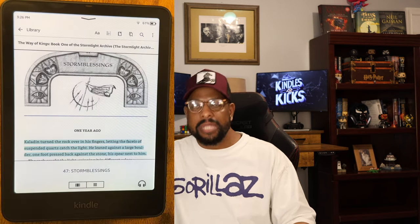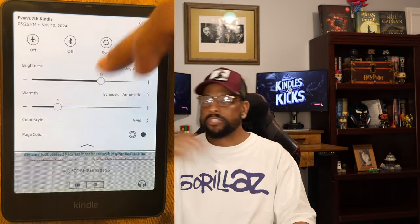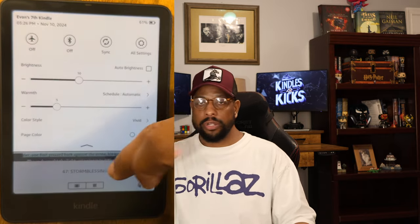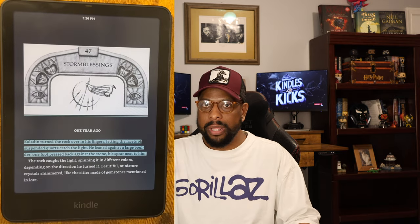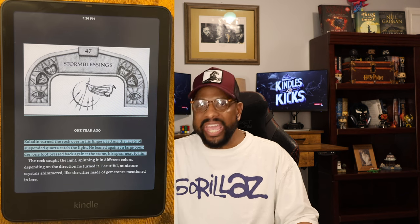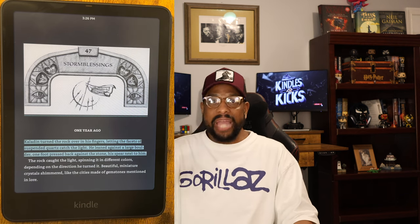The funny thing is the highlighting looks much better on the inverted screen. The Color Soft doesn't have a dark mode, but you can invert the page colors to get white text on a black screen. I love the way the color highlights look on the black screen, and it actually makes me read more on the inverted screen than the standard beige screen, just because I like the way the highlighted colors look.